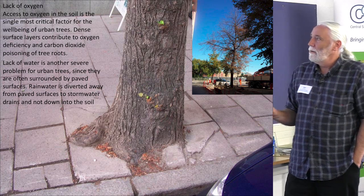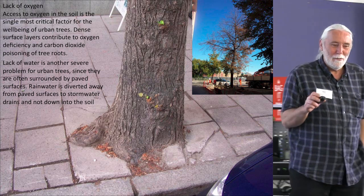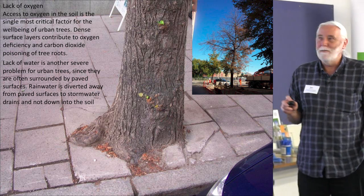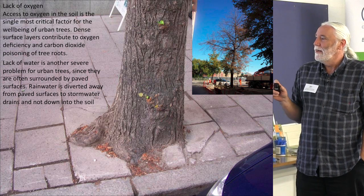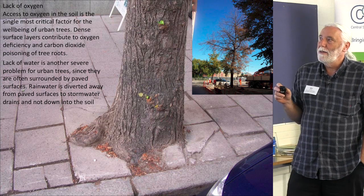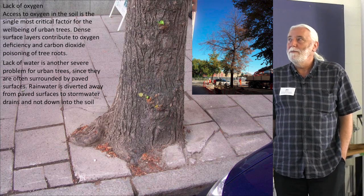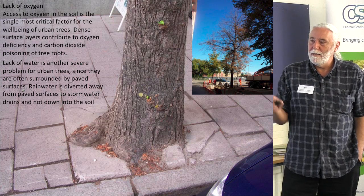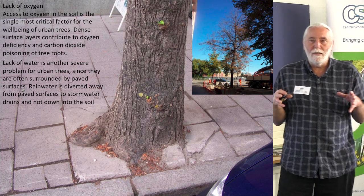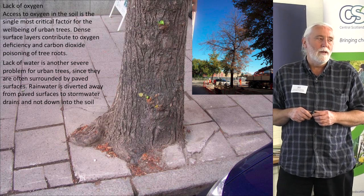As Ann already told you, there are difficulties for trees to grow in the urban environment, especially in the kind of hard surfaces my trees are living in. In 2001, when I started to work at the traffic department, I had already noticed there were big problems for the trees in Stockholm. We made a small investigation about the trees living in the absolute centre of Stockholm — we had about 12,000 street trees, and up to one third of them were dying.